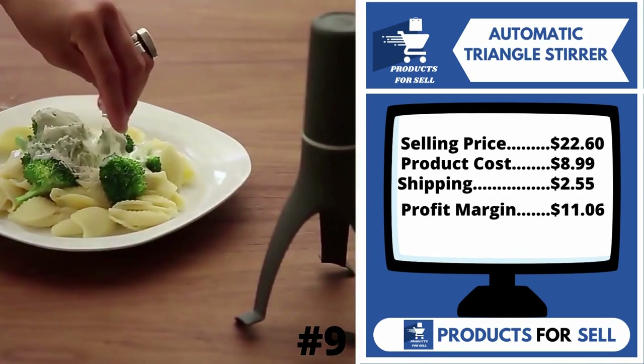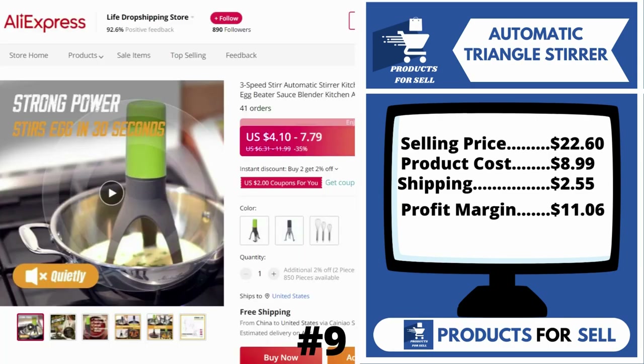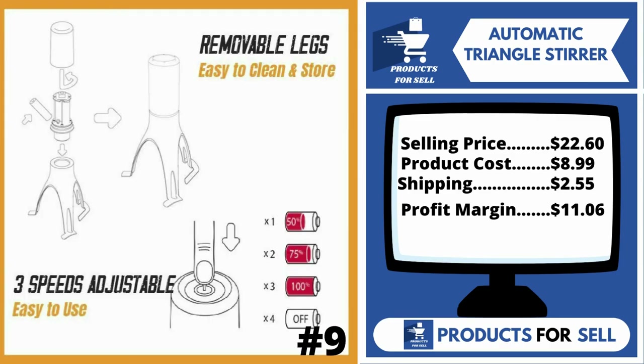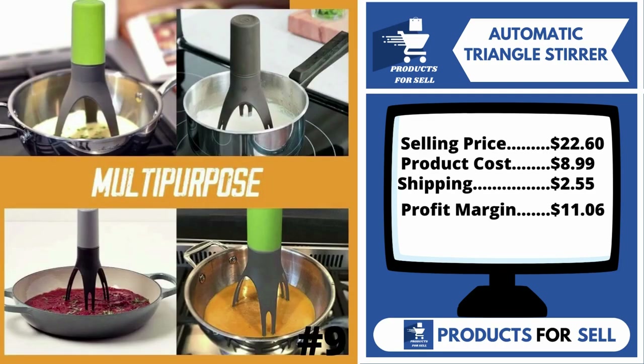The selling price for the Automatic Triangle Stirrer is just $22.60, whereas the product cost is only $8.99. Shipping is $2.55, so you're looking at a good profit margin of $11.06. Sell this product.